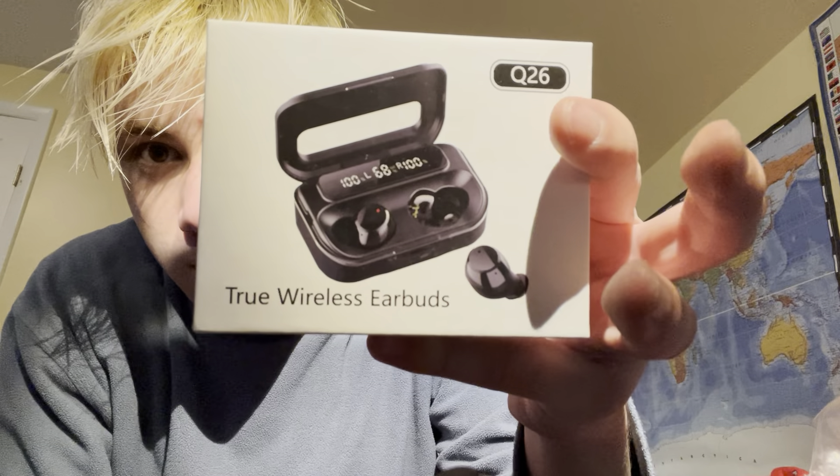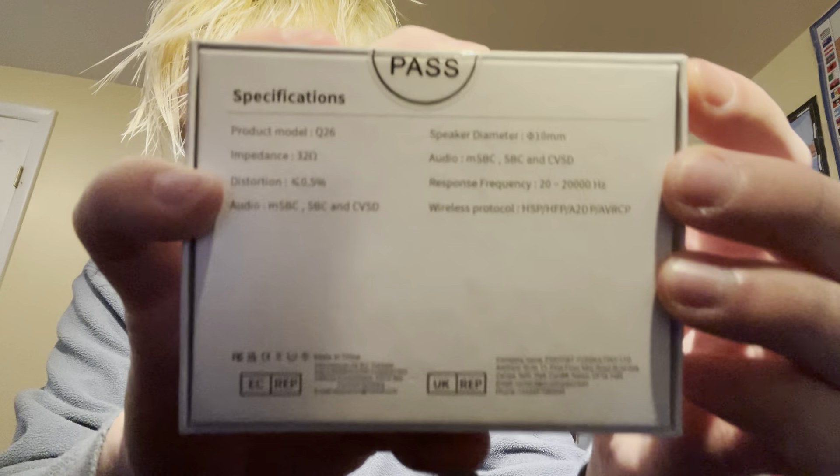Of all days, I cut my nails and now I have to open this thing. I ended up using a knife — probably shouldn't have shown that, but whatever. The model number says Q26, probably the model number. All right, here we go.